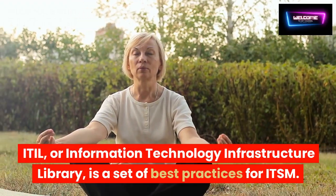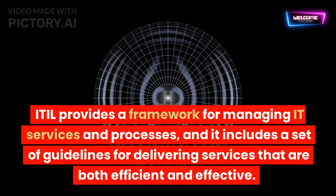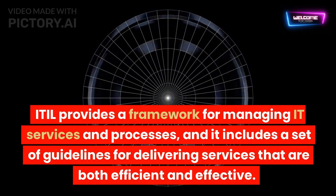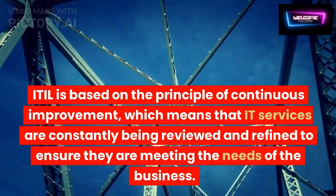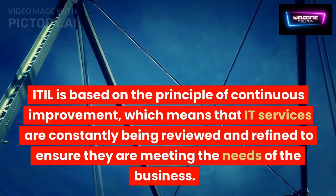ITIL, or Information Technology Infrastructure Library, is a set of best practices for ITSM. ITIL provides a framework for managing IT services and processes, and it includes a set of guidelines for delivering services that are both efficient and effective. ITIL is based on the principle of continuous improvement, which means that IT services are constantly being reviewed and refined to ensure they are meeting the needs of the business.